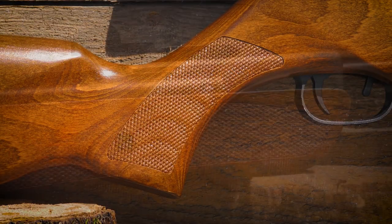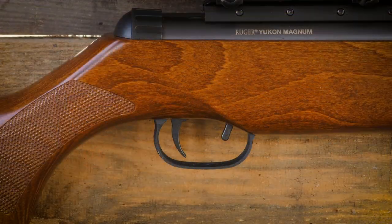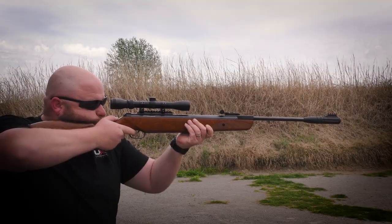The classic, traditional, beautiful wood stock is elegant yet tough, and features attractive and comfortable easy-to-grip checkering for great grip, whether you're on the range or in the field.